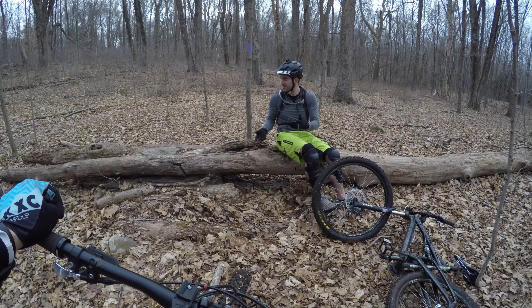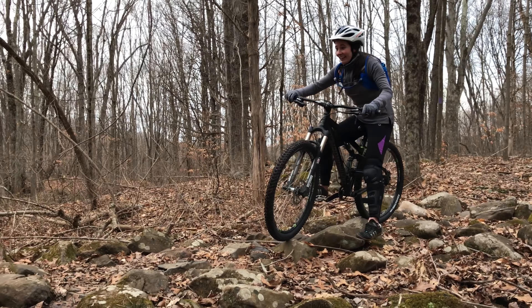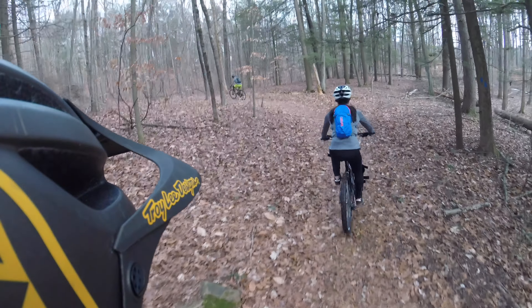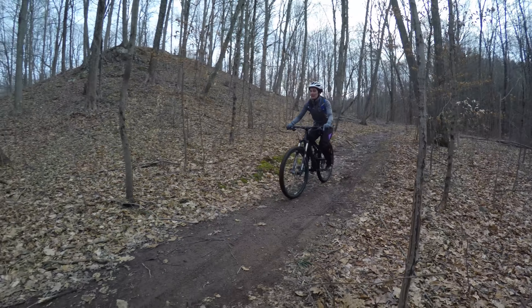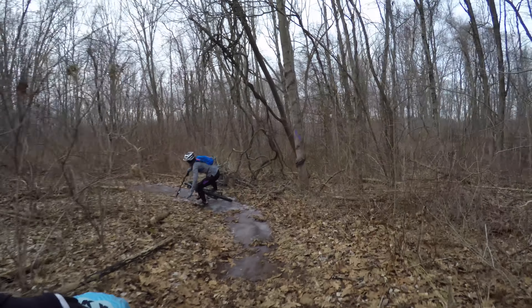My guests this week are my two very good friends, Bob and Mary. Some of you may recognize Mary from her debut ride with my wife Kelly back in July. Since then, she's purchased a bike and gone for a handful of rides herself. But this is her first time attempting to conquer the entire Purple Trail.